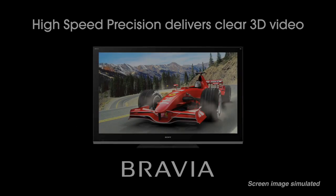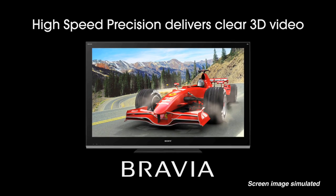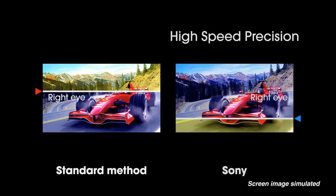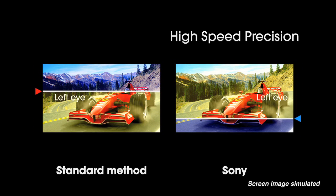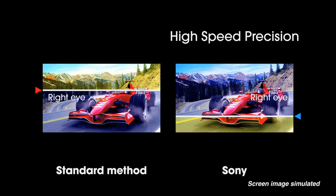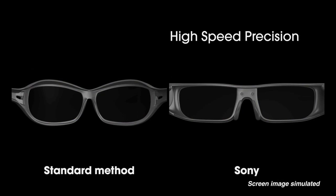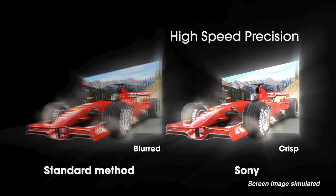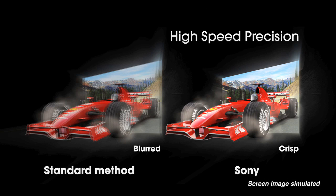One of the things that can happen when you implement this technology is something called crosstalk. Basically, if you see a little of the left eye image in the right eye or vice versa, you get a ghost or a little edge on the object. So what we do with our 240 Hertz panel is make sure you see just the left eye, just black, just the right eye, completely isolating the left image from the right image. This gives you a crisp, sharp image.